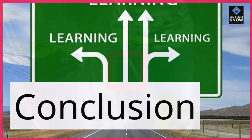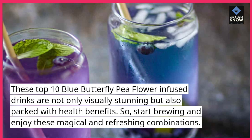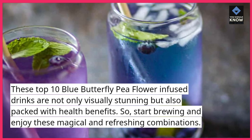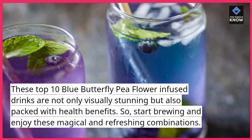These top 10 Blue Butterfly Pea Flower infused drinks are not only visually stunning but also packed with health benefits. So start brewing and enjoy these magical and refreshing combinations. Thank you.